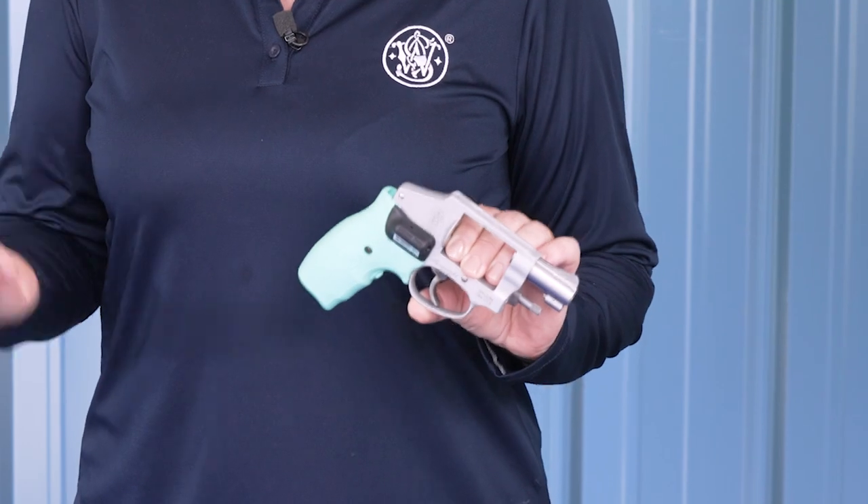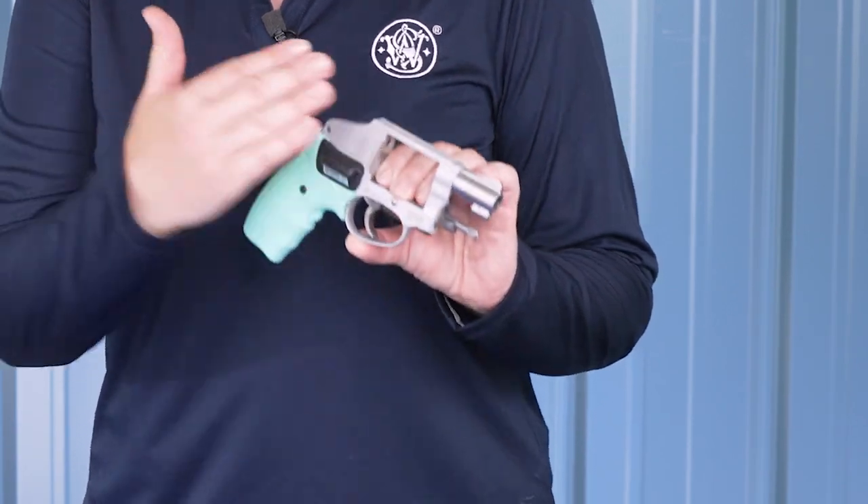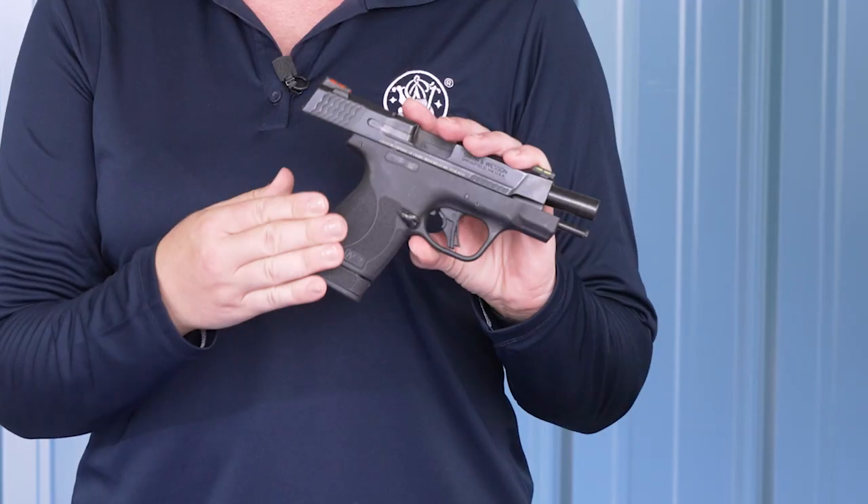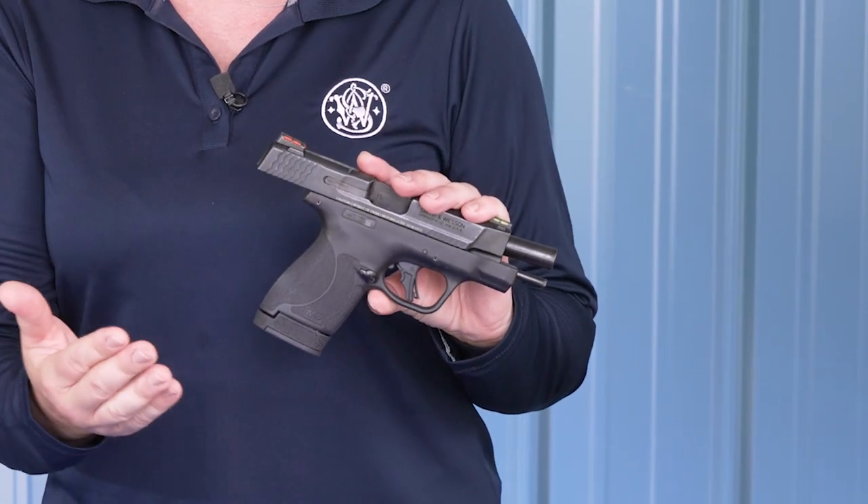Aside from grip angle, profile, and texture, there are other dimensions to consider. Some pistols are blocky with sharp corners and flat surfaces, where others are more rounded. Profile can make all the difference when it comes to comfort. Revolvers are well known to be among the most comfortable handguns to carry because of their curves. Other semi-autos, like striker-fired pistols, have more angles, and choosing the right holster and carry position matters even more for comfort.